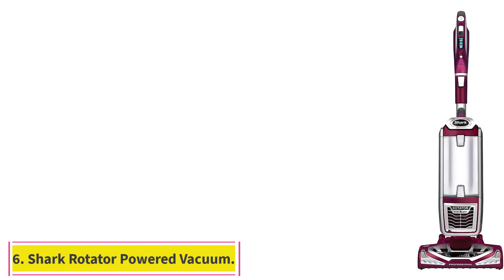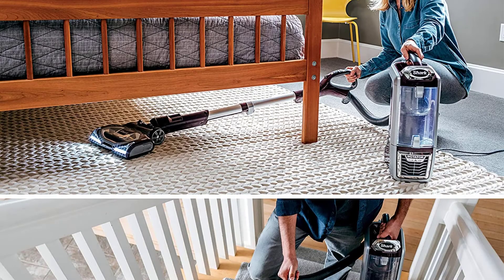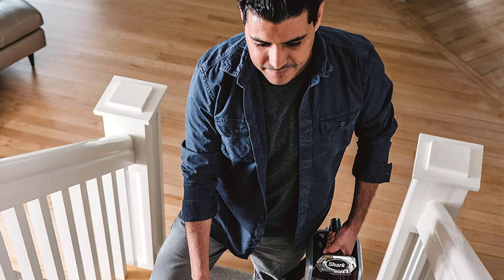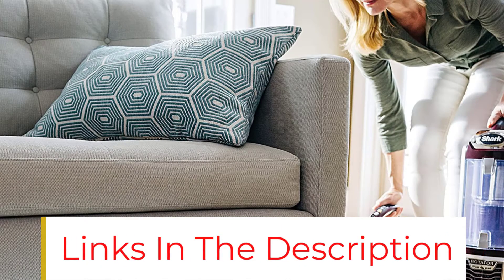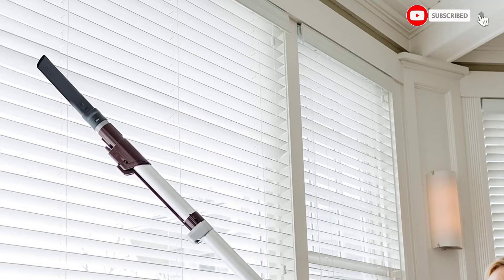At number 6: the Shark Rotator Powered Lift-Away True Pet Upright Corded Bagless Vacuum. This is Shark's original full-size 2-in-1 bagless powered lift-away upright vacuum with a detachable pod for portable cleaning. With the touch of a button, powered lift-away technology allows you to lift the pod away and deep-clean hard-to-reach areas like under furniture, while still delivering power to keep the brush roll spinning. Equipped with advanced swivel steering and powerful LED lights, this vacuum has a completely sealed system with a HEPA filter to trap over 99.9% of dust and allergens. Fingertip controls allow for easy powering on/off and quick transition between hard floor and carpet mode.